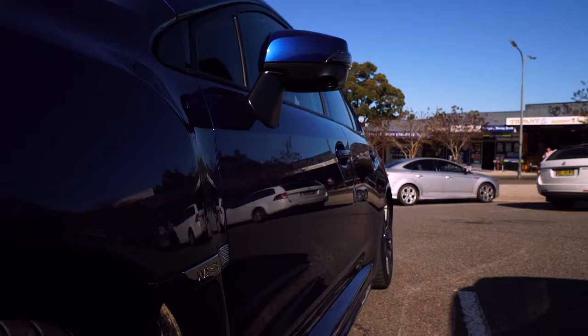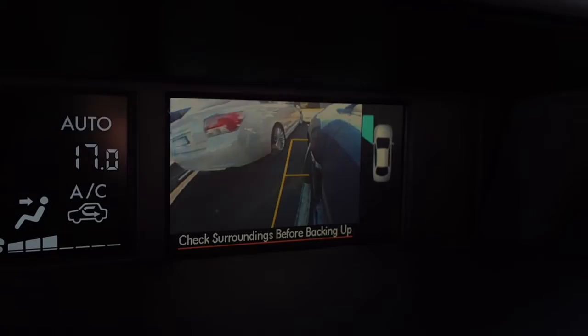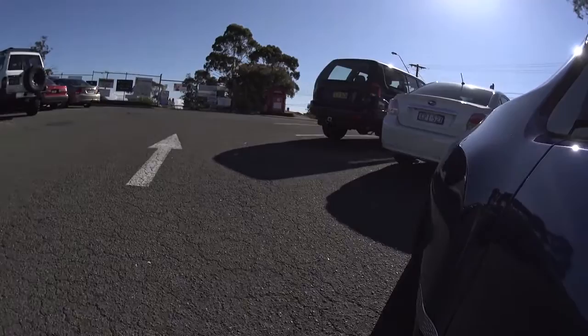Rear cross traffic alert lets you know when there is oncoming traffic approaching when you are busy reversing out of a parking bay. While the side view monitor is a tiny camera on the passenger side mirror, which improves your peripheral vision around the WRX by displaying the areas on the passenger side that are usually impossible to see.